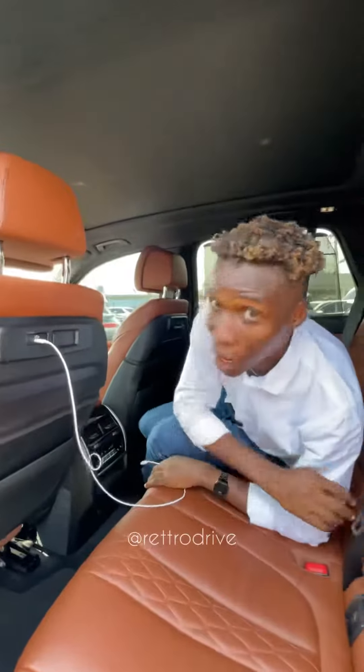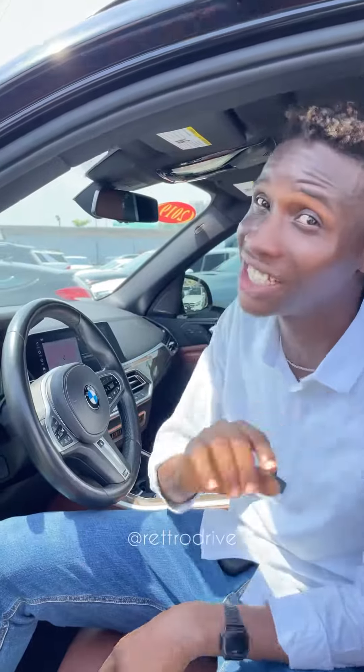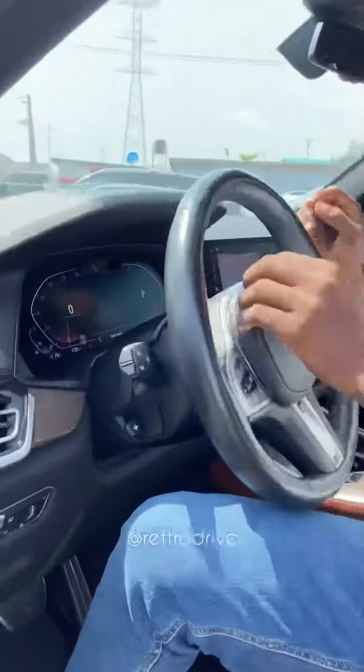You also get full zone climate control and a USB-C charging port right here, because this is a super modern car — so go upgrade your charging cables. There's also auto traffic assist, where the car goes, stops, and drives itself automatically in traffic. It has a sensor that looks at your eyes to make sure you're not sleeping.